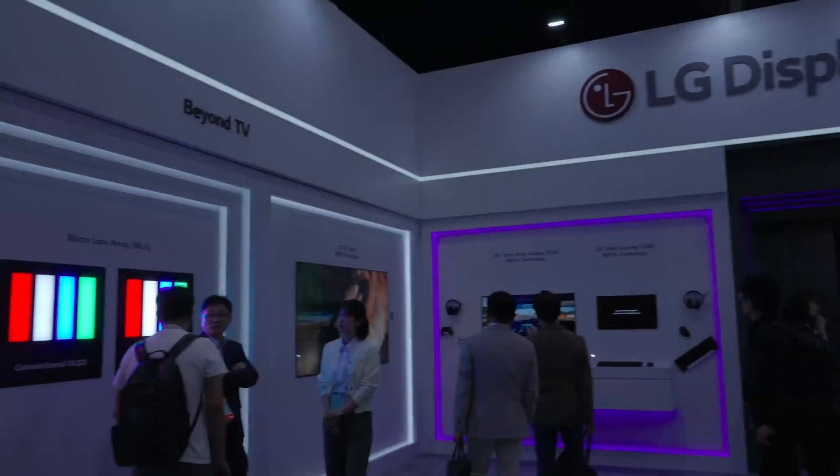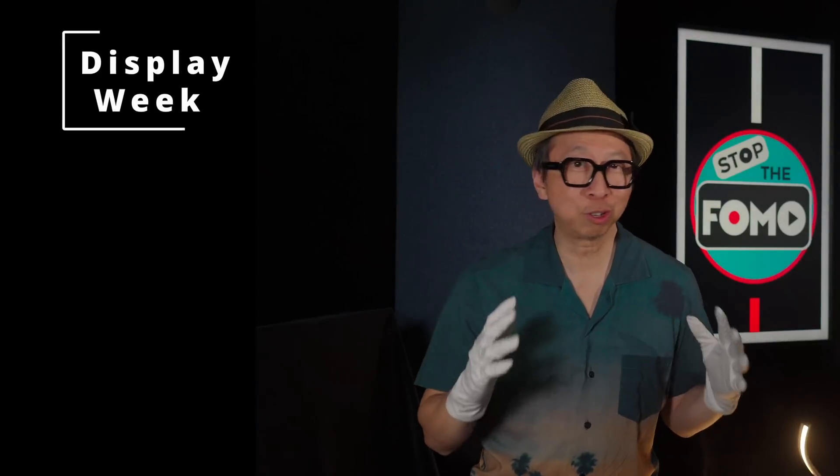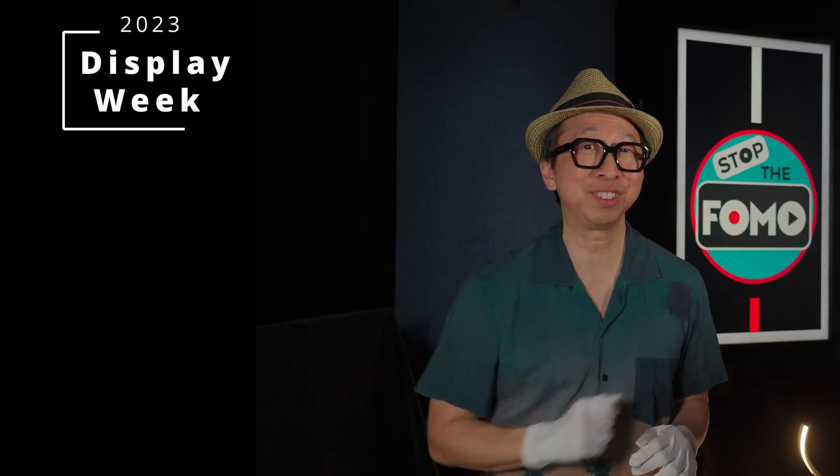Here we are at Display Week 2023 checking out the cutting-edge technologies. Today we'll go over the interesting innovations that caught my eye, and by the end I'll share my prediction as to which of these technologies will be in your TV next year.